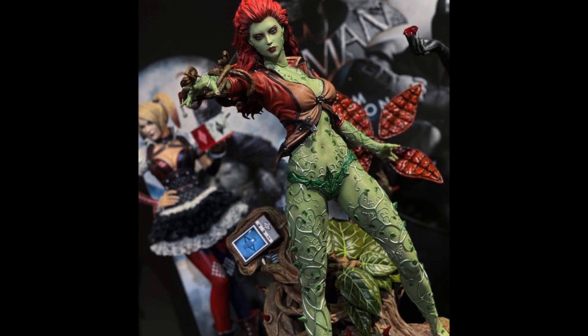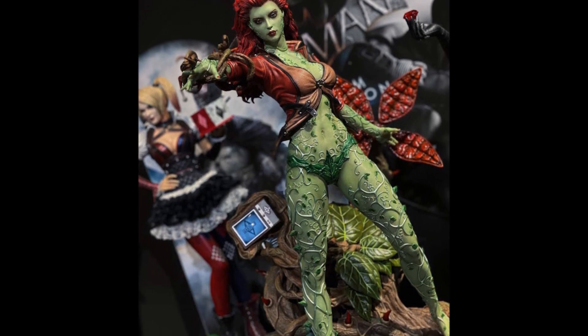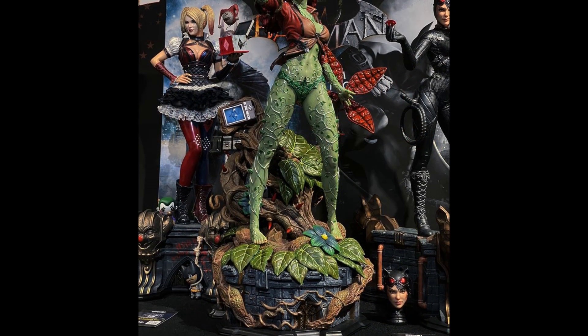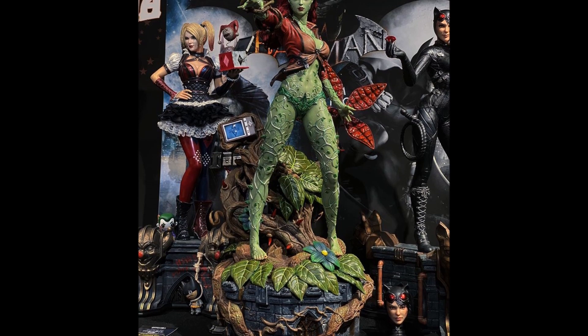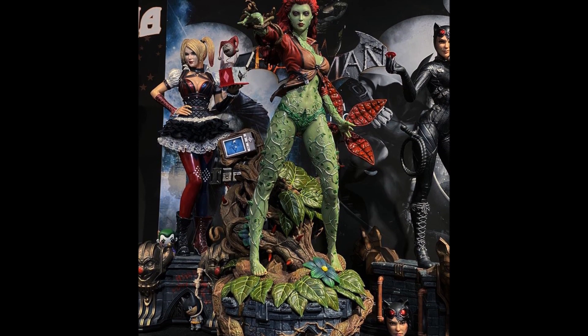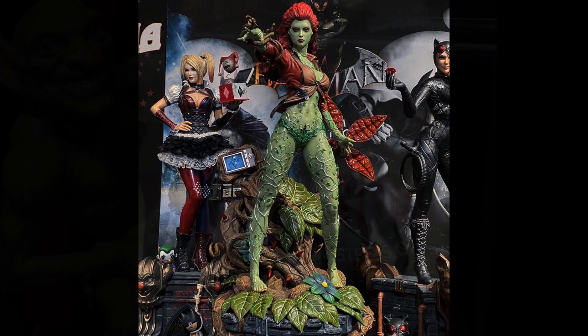Do I wish that there would still be additional pieces? Yes. But the fact that they kind of threw a bone to collectors to give this to us, I'm really excited and proud and happy that Prime 1 did that. They listened to the fans, and what an incredible statue. It looks good with the sirens, of course. I just cannot wait to add her. I definitely wanted to show her because I'm just happy she's here finally.